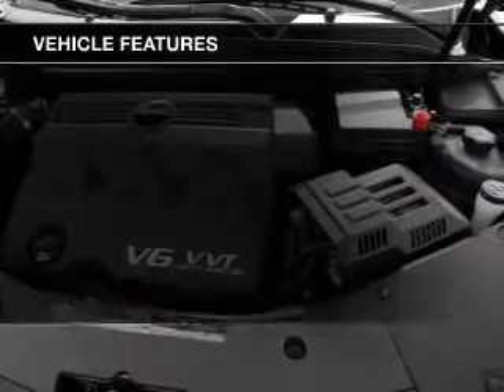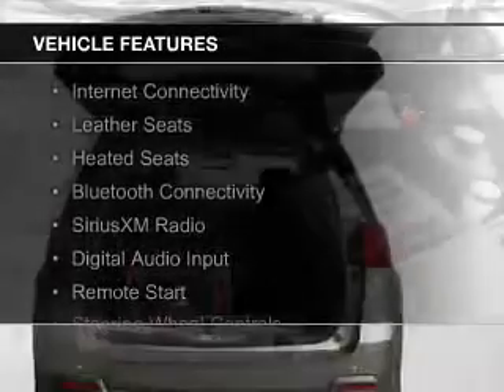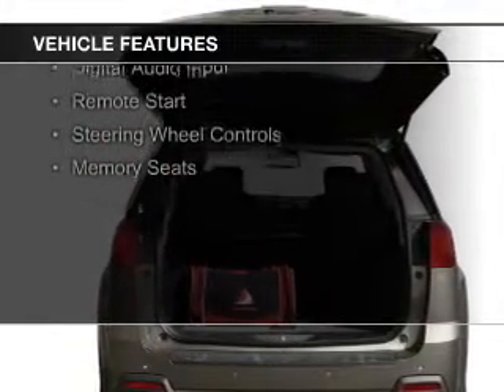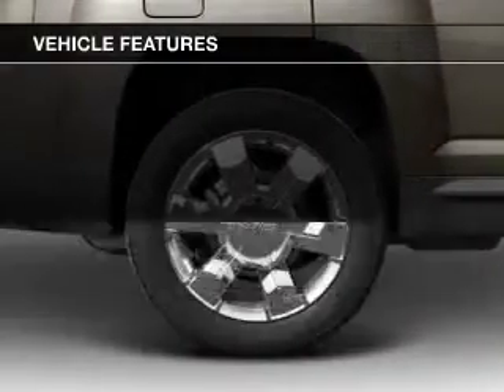The features include a power sunroof, internet connectivity, leather seats, heated seats, Bluetooth connectivity, and Sirius XM satellite radio.